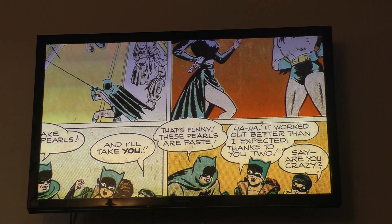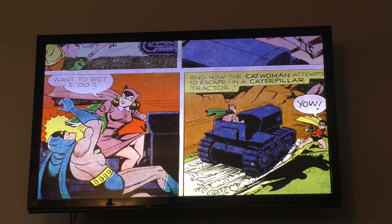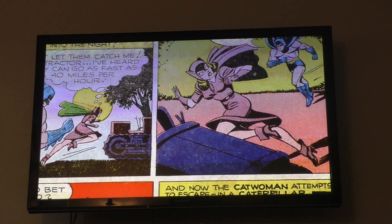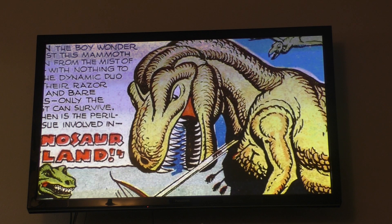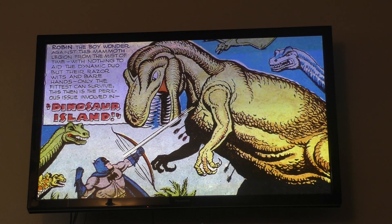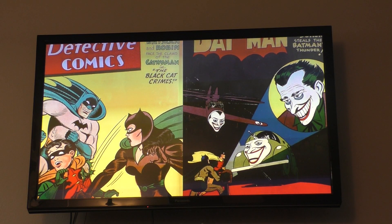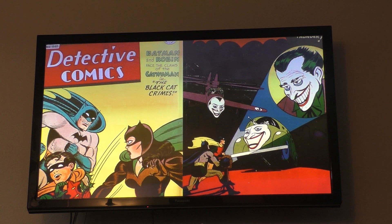In order to revitalize some of the old enemies in 1946, DC gave Catwoman a new outfit in Detective Comics No. 112 and Batman No. 35. The latter also features the first appearance of the mechanical T-Rex that Batman keeps in the Batcave. This trend of playing and expanding with the classic enemies continued in Batman No. 37 and Detective Comics No. 122.